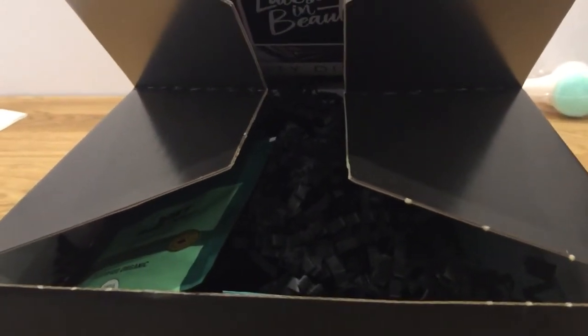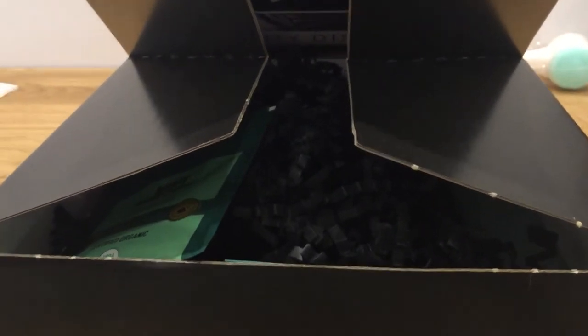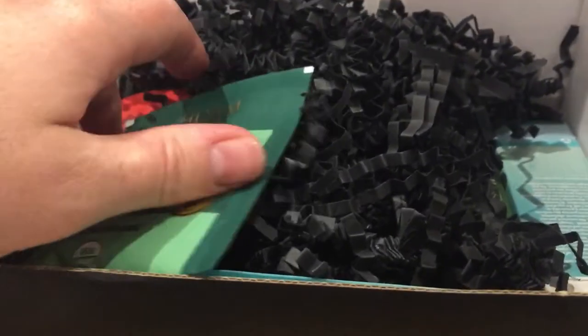Hi everyone! I just wanted to come and show you what I got in my Latest in Beauty box for the month of April 2022. I'm just going to dive straight in.